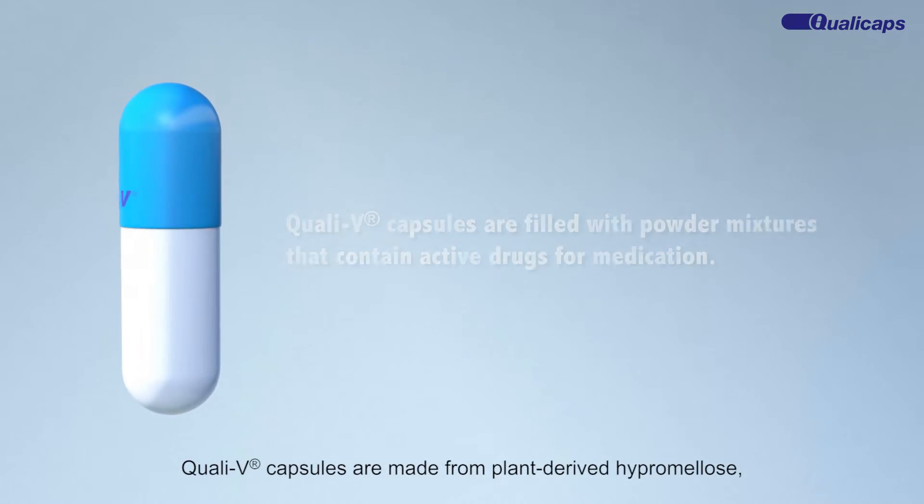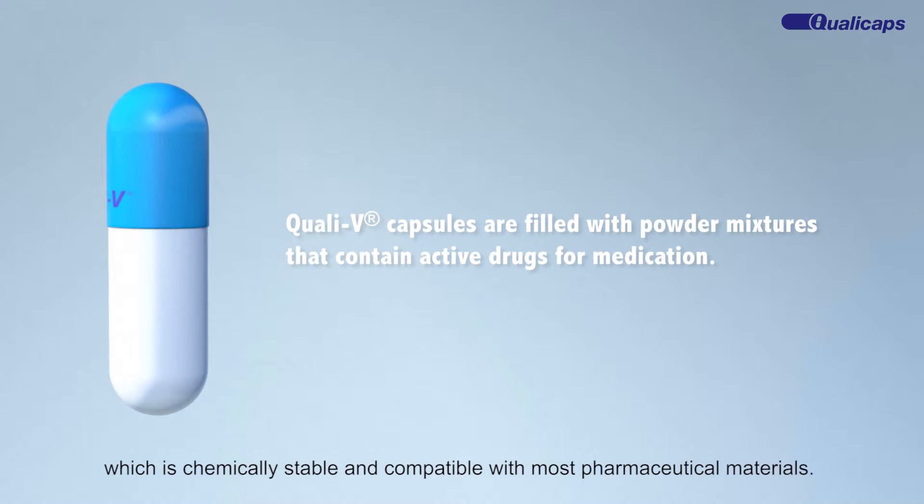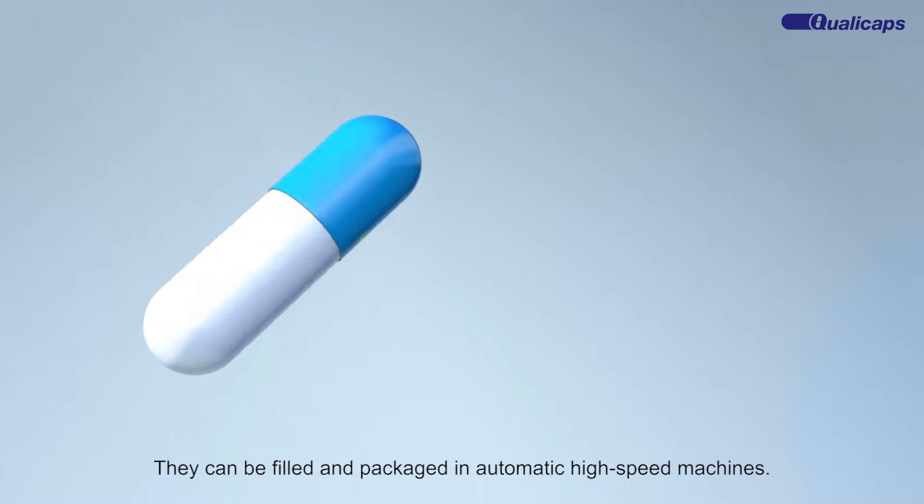QualiV capsules are made from plant-derived hypromellose, which is chemically stable and compatible with most pharmaceutical materials. They can be filled and packaged in automatic high-speed machines.